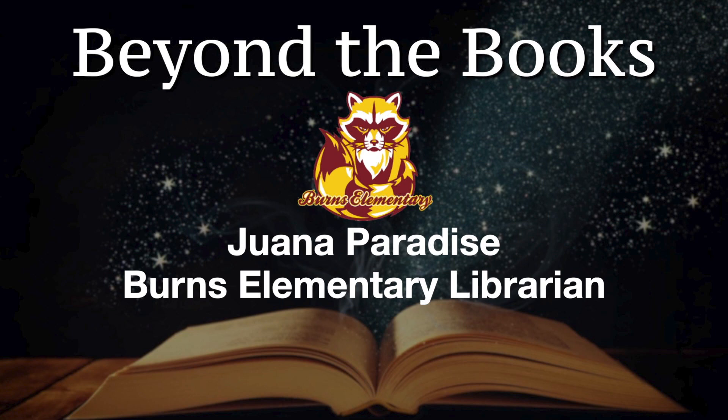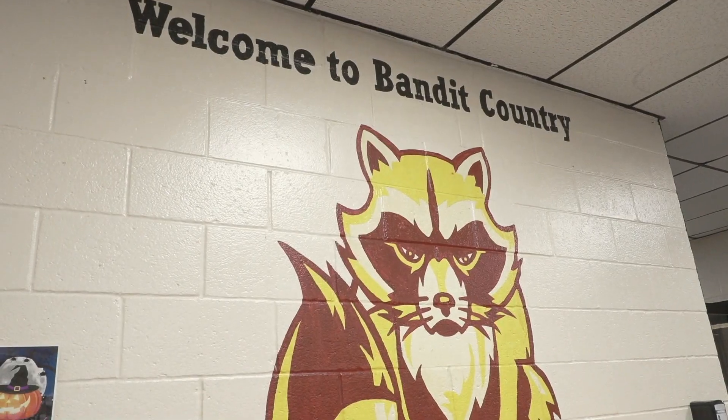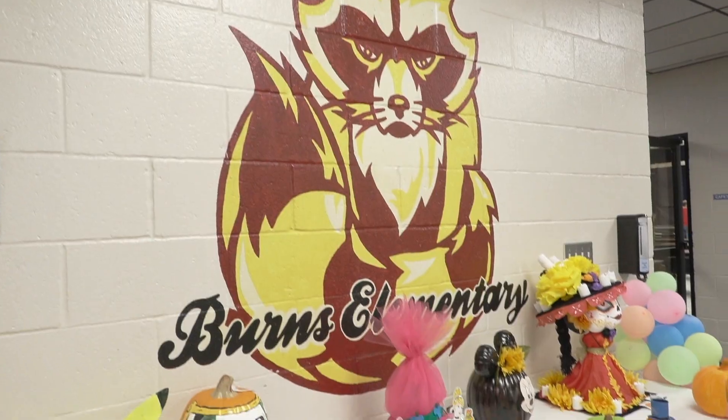My name is Ms. Paradise and I am the proud librarian here at Burns Elementary. This is my second year as a librarian and I love it. I am excited to be back with new ideas for this year.